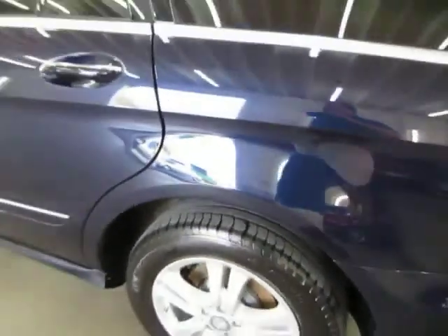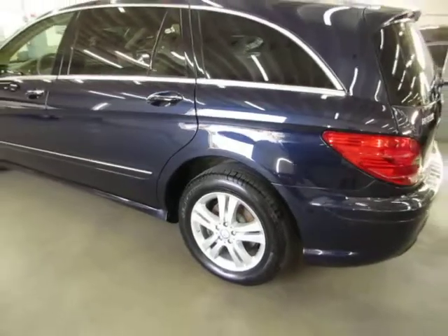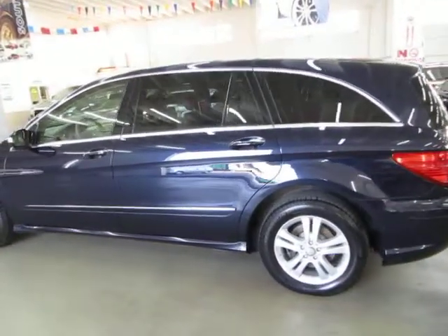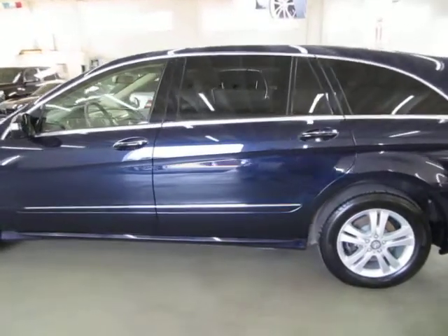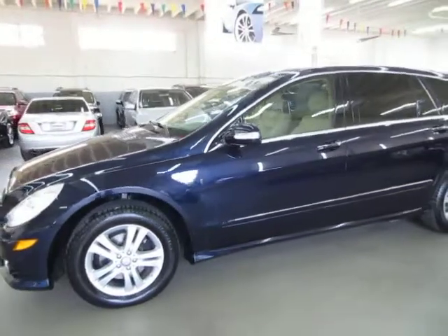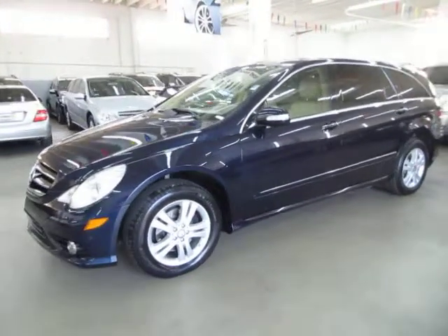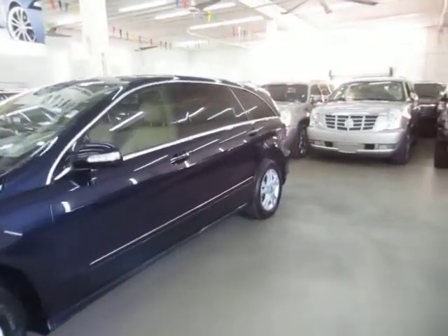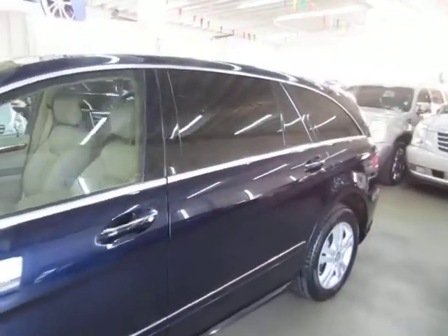It has a healthy set of Michelin Latitude tires. They're not new, but they're in great shape and definitely don't need to be replaced. I've got the car running right now simply so I can show you the DVD that is playing. I just want to completely go around so you can see there's no damage whatsoever on the vehicle. We've got privacy tinted glass from the rear doors back.